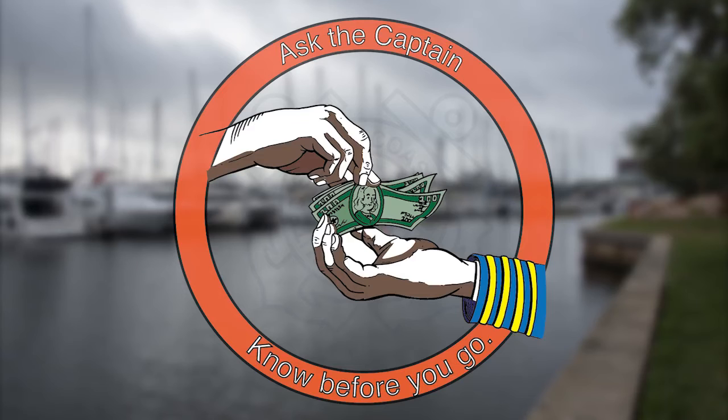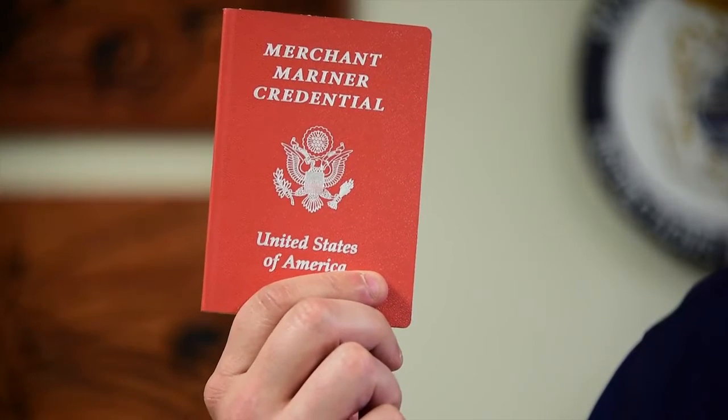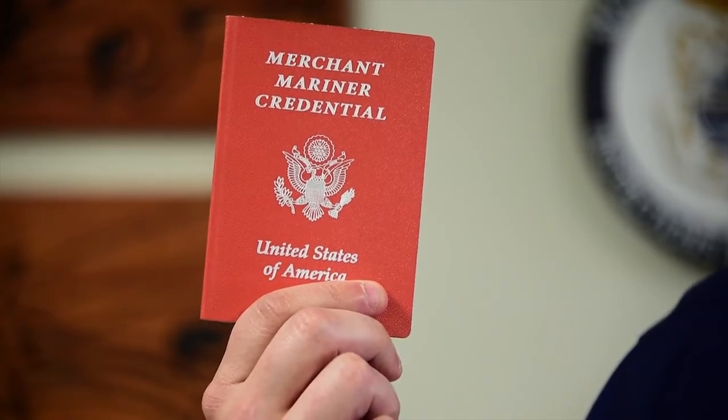Never assume anything and always ask the captain. If you're a paying passenger on a boat, the first thing you want to do is ask the captain to see his Coast Guard-issued license. It looks like this, and that will show you that the operator has gone through all the necessary requirements to obtain the license.